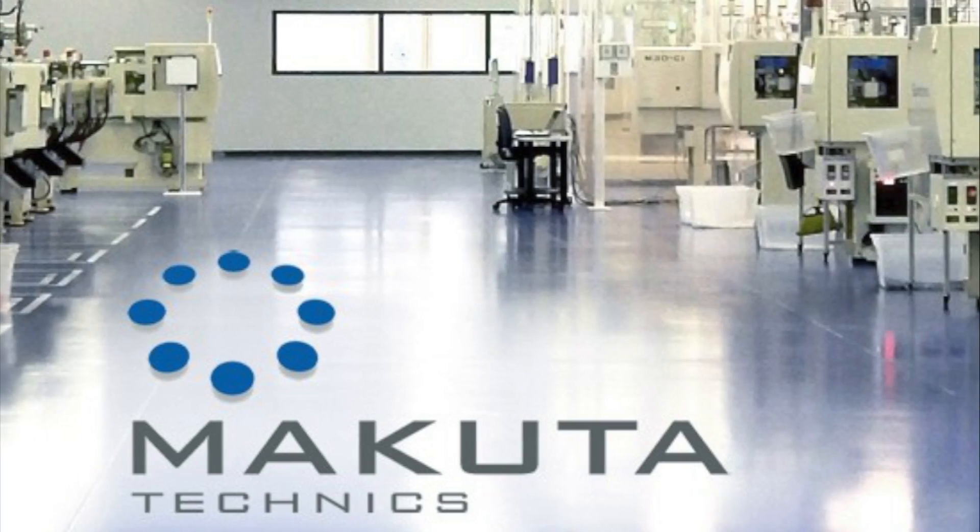I'm Stu Kaplan from Makuta Techniques Incorporated. We specialize in the science of micro molding. We are the world's largest and oldest micro molder.